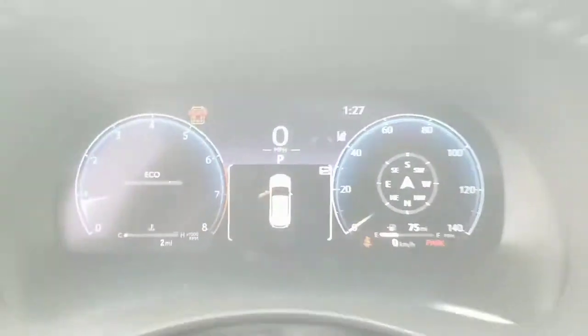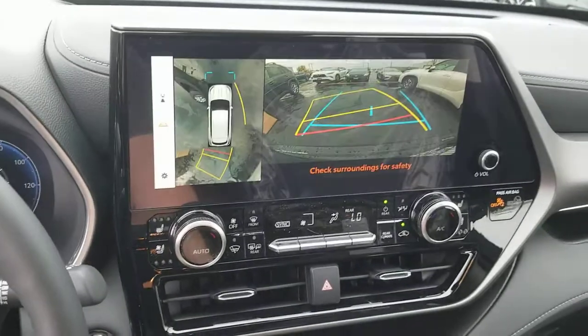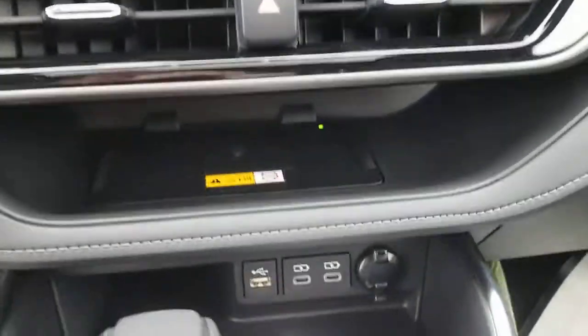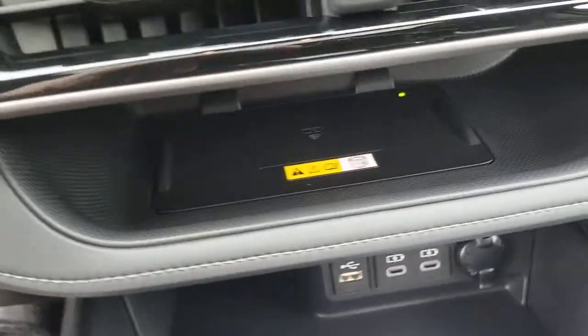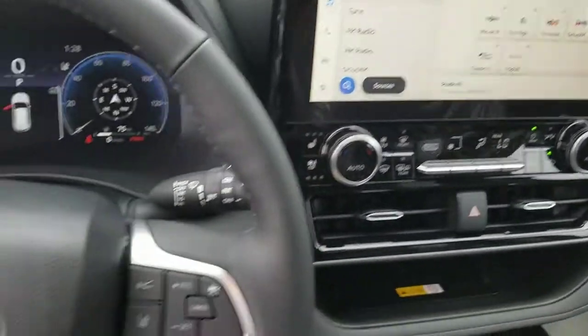Keyless entry, power liftgate, lane keeping assist, fog lamps, trailer hitch, dual zone AC, tire pressure monitoring system, blind spot monitor, third row seat, and stability control. Feel the confidence that comes standard with this safe and solid Highlander.